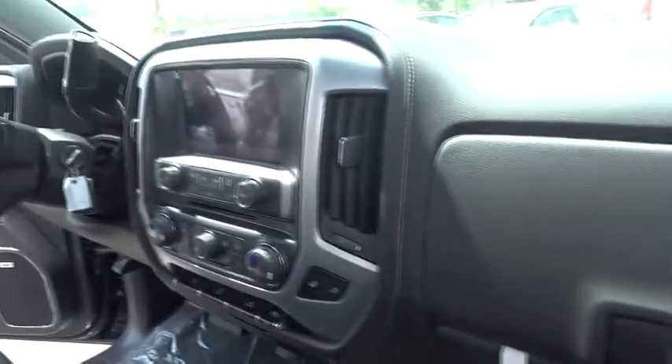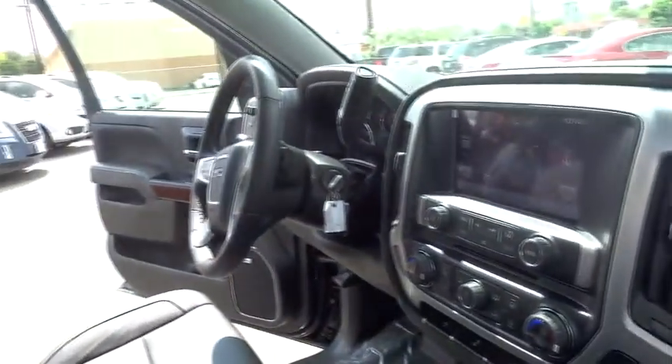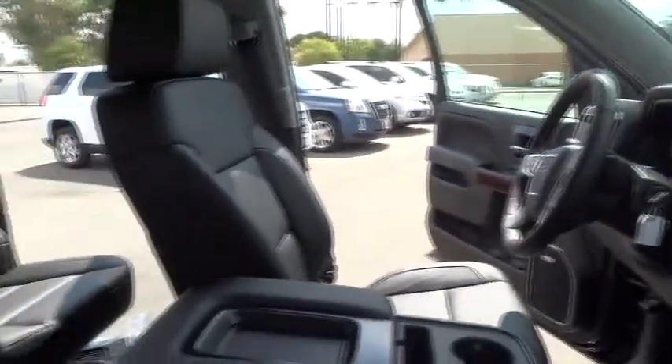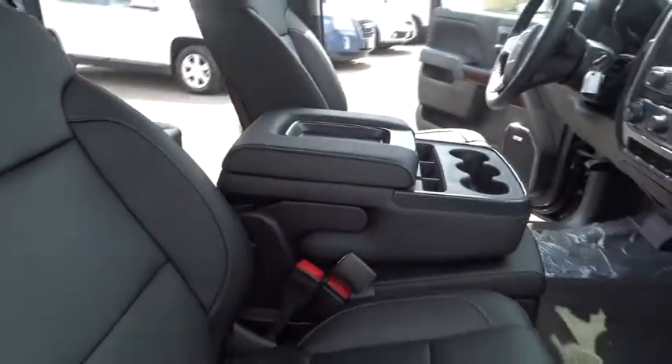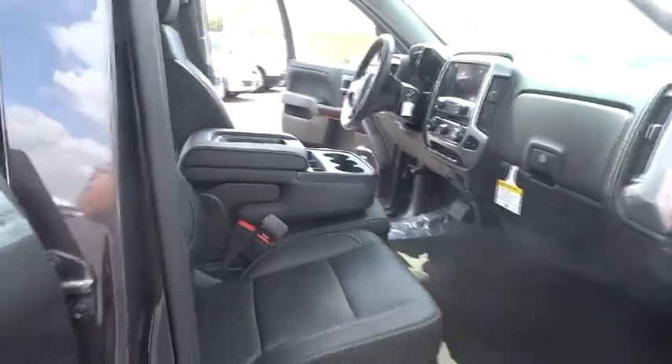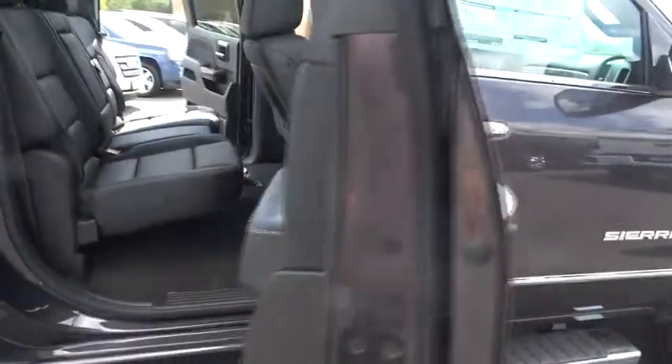Here are some of this vehicle's great options: traction control, keyless entry, remote engine start, stability control, anti-lock braking system, power passenger seat, tow hitch, steering wheel audio controls, Bluetooth, and leather-wrapped steering wheel.